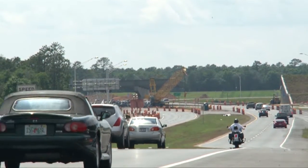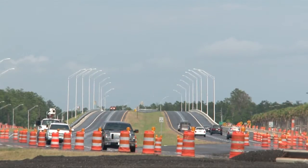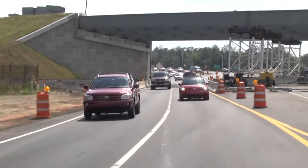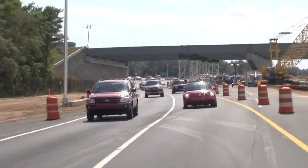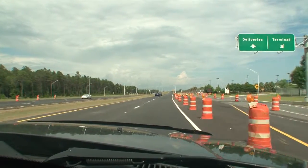Other portions of the project are also progressing. Further north on State Road 85, a segment of the travel lanes has been elevated to produce a grade separated entrance for the busy Northwest Florida Regional Airport. The improved entrance will help reduce congestion, enhance safety, and improve mobility for Okaloosa County commuters.